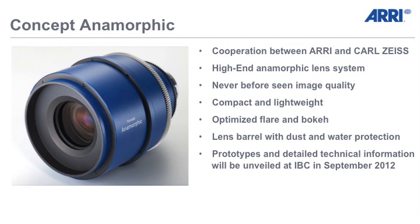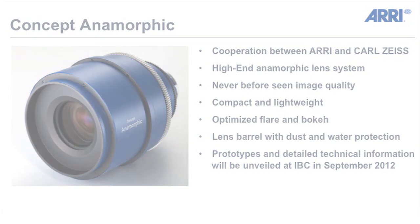You can have a look, you can feel it, you can touch it, you can also see the optical quality and the mechanical quality of the lens. But I need to tell you this is only a concept study and the final lens will look differently.